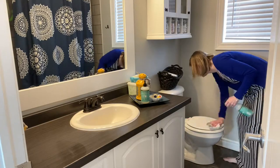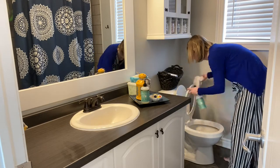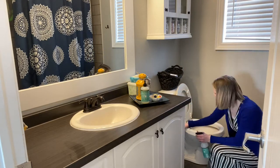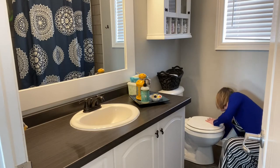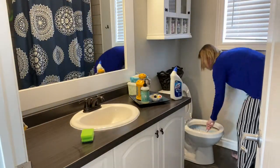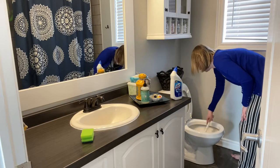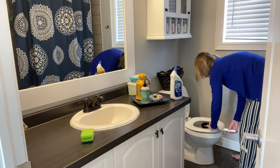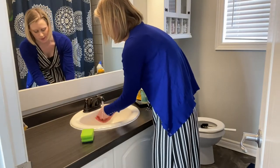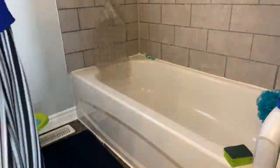Then we move on to the toilet. I use the same cloth that I used on the counters — I do the counters first, then move on to the toilet with the same rag so I can kind of save on rags and laundry. Once I am done with the toilet, I take that rag and it goes in the laundry, and then I replace my everyday rag under the sink with a clean one.